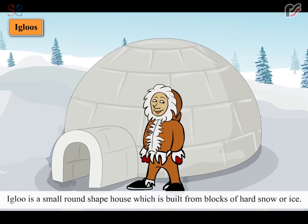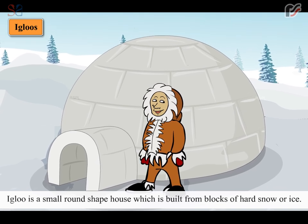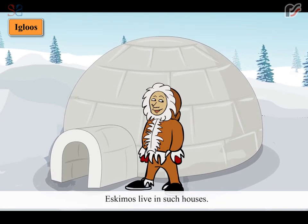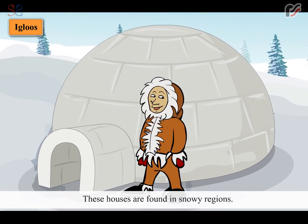Igloo is a small round-shaped house which is built from blocks of hard snow or ice. Eskimos live in such houses. These houses are found in snowy regions.